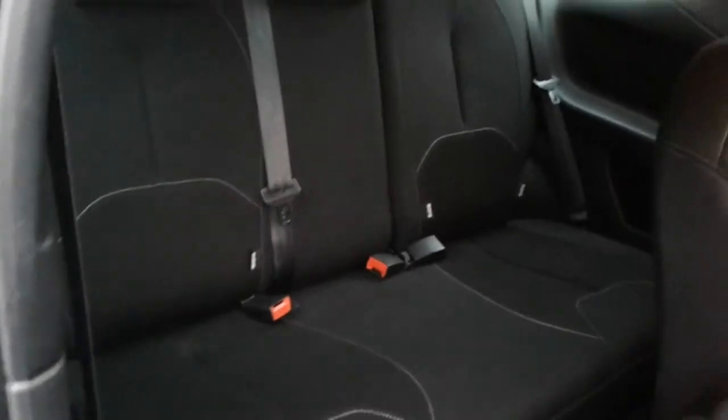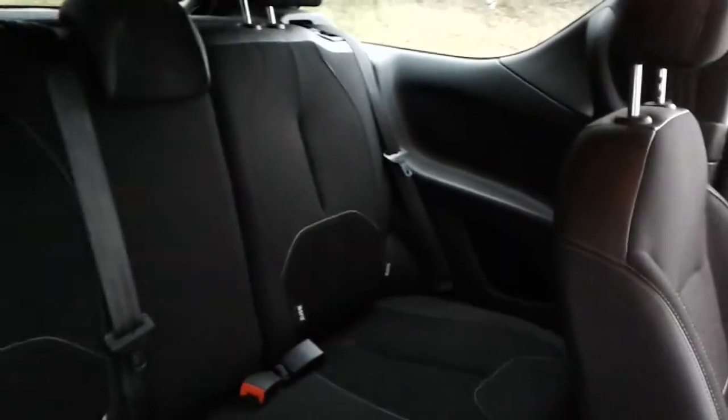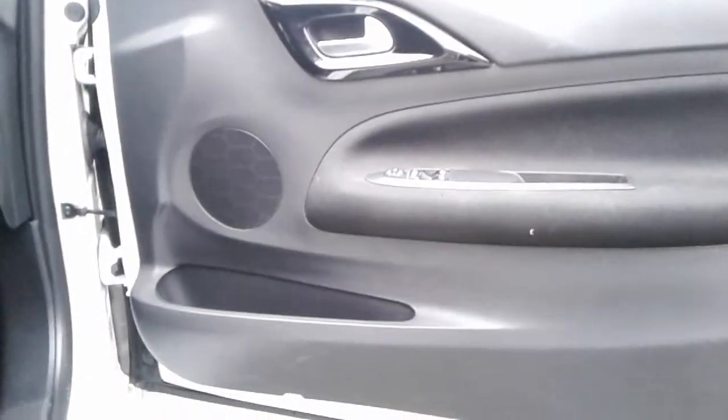In the back we do have isofix tethers, rear storage pockets, front electric windows and electric wing mirrors, and front storage pockets.